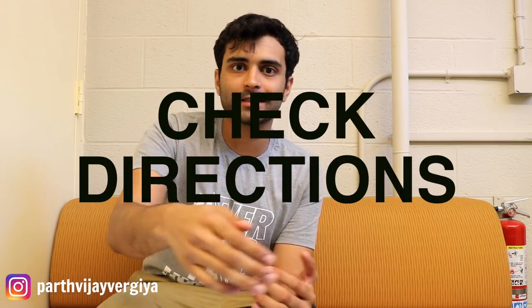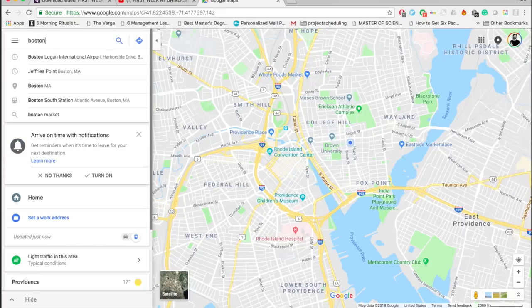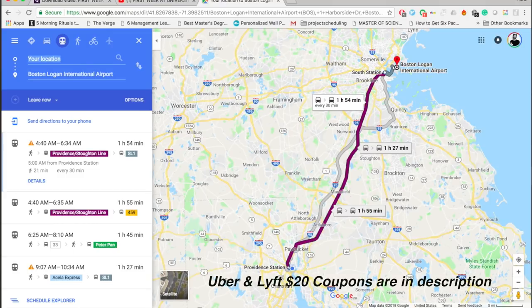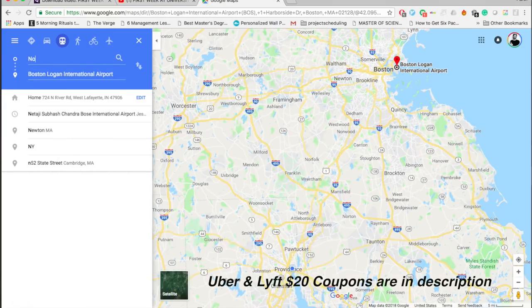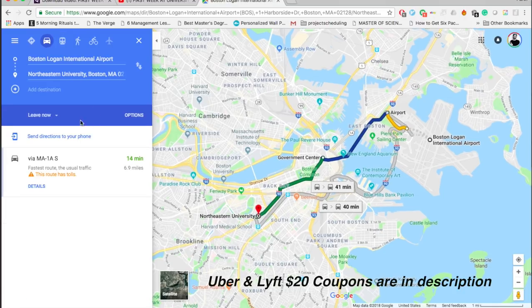Eight: check all the directions ahead of your flight. When you land, you might not be sure how to get from the airport to the university or wherever you want to go. Check Google Maps in advance — put your destination and starting point and see what options are available. For example, from Chicago O'Hare to UIUC, or from Boston Logan International Airport to Northeastern Boston, it'll give you all options: Uber, Lyft, trains, buses. It's always better to figure it out in advance.